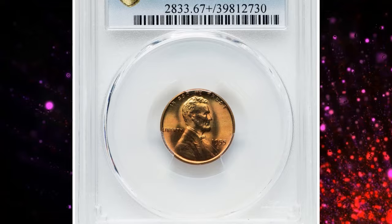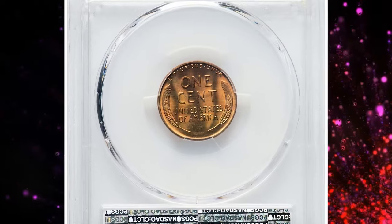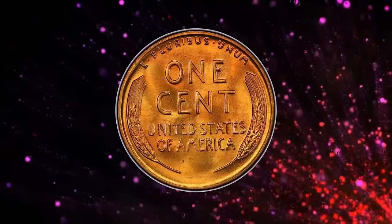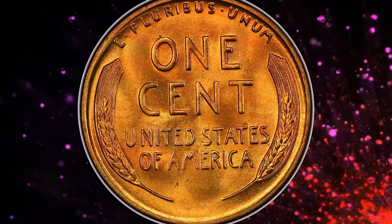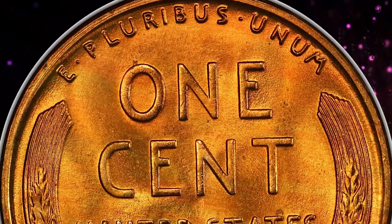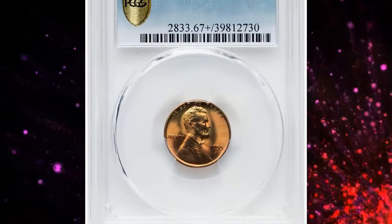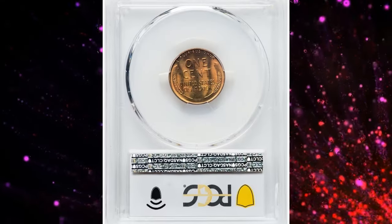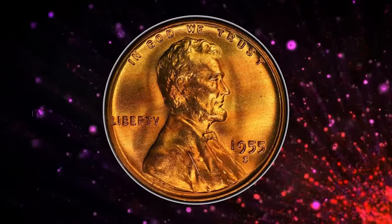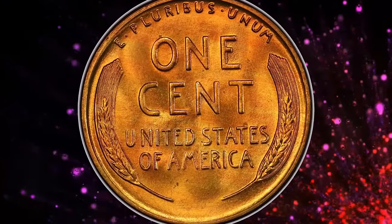The San Francisco Mint struck coins only during the first three months of 1955 before suspending operations for an entire decade. It was found more cost-effective to mint additional coins in Denver and ship them west than to continue using the small and inadequate San Francisco facility. Although die erosion is a factor with 1955 S cents, they were generally of better quality than those from Philadelphia and Denver. This fact, combined with massive hoarding of this final S-mint issue, has left the hobby with a large pool of high-grade survivors. One enchanting specimen graded Mint State 67+ Red sold for $2,640 at Heritage Auctions.